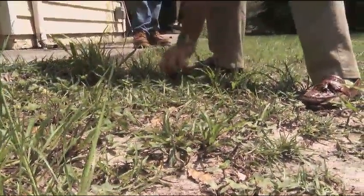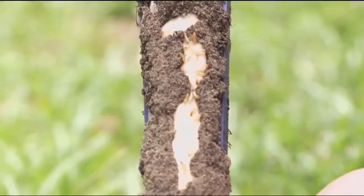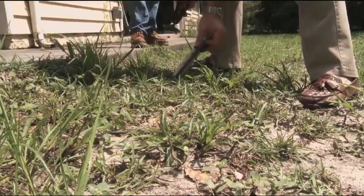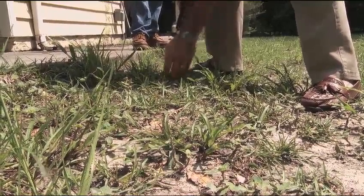It has the bait there at all times, there's no maintenance from me. My bug man inspects it regularly and lets me know if there are any issues. It's there, it does its job, and it allows us just to live our lives and not worry about termites.